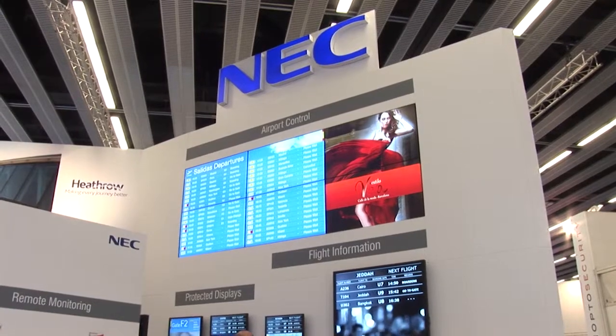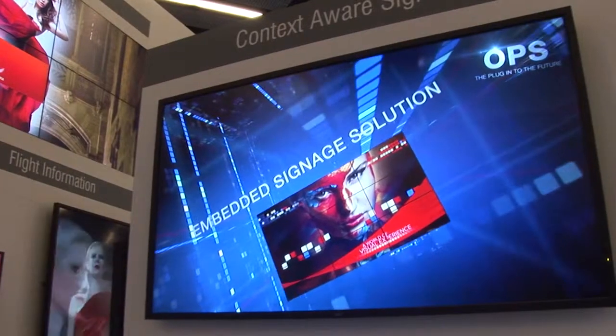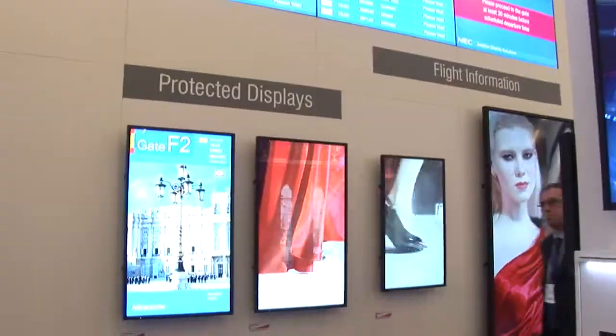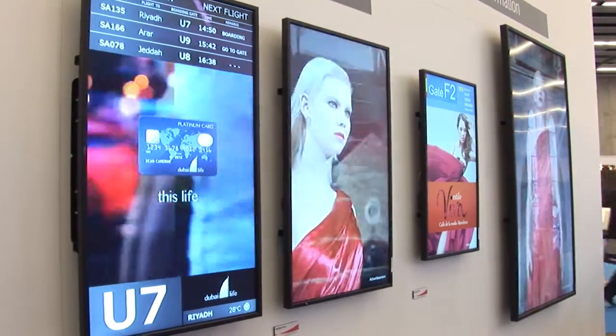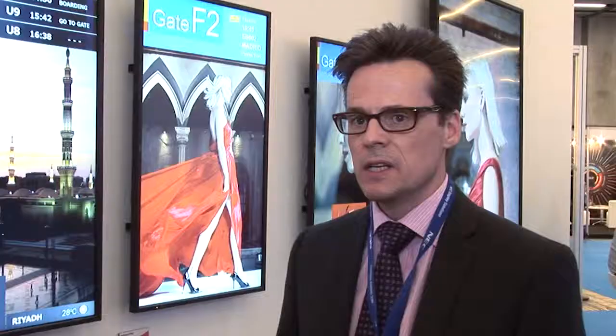For NEC and this division of what you do, why is it important to be at Passenger Terminal Expo? We've done a lot of events over the last three years, and Passenger Terminal Expo still is the number one event for us globally, where we can really showcase our new technologies. People are very interested to find out what the trends are in our displays market, but also how we're helping them develop their passenger experience process in the terminals themselves.